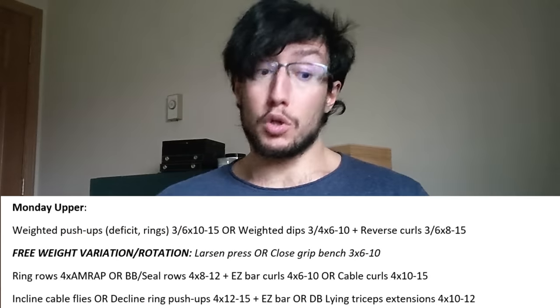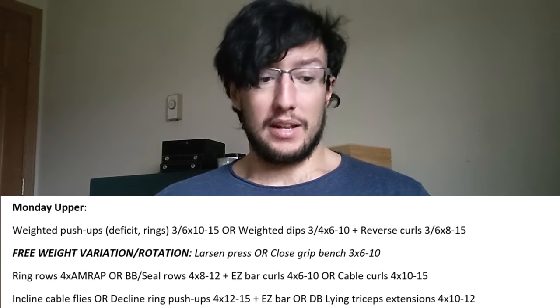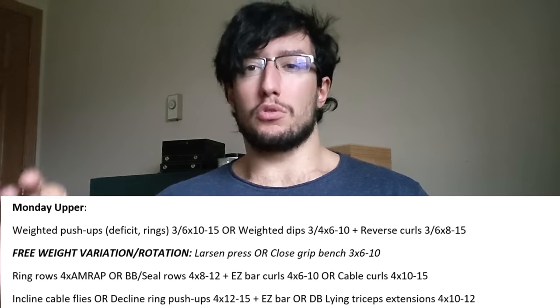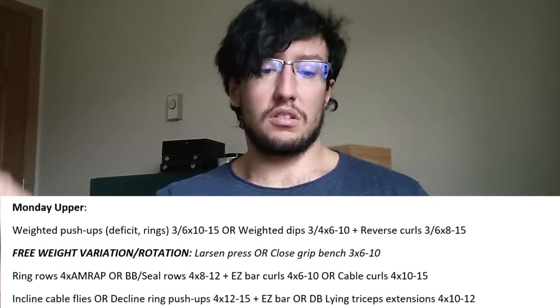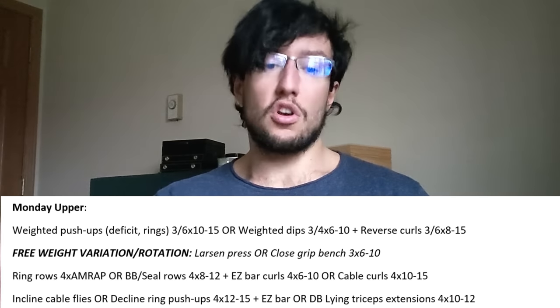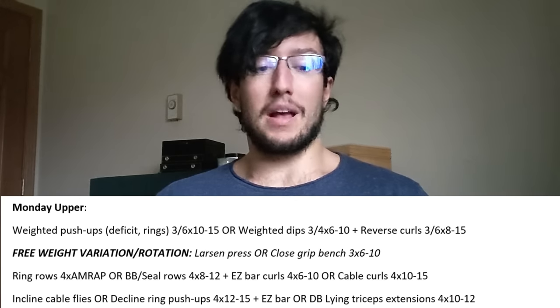Then we do EZ bar or dumbbell lying triceps extensions: 4 sets of 10–12. Long head of the tricep work is essential in a hybrid calisthenics program because the long head tends to be neglected. So you get most of your work from the weighted push-ups and dips, complete that with ring rows for the upper back, and then add finishing touches with reverse curls and triceps extensions for those smaller muscles we still want to hypertrophy.